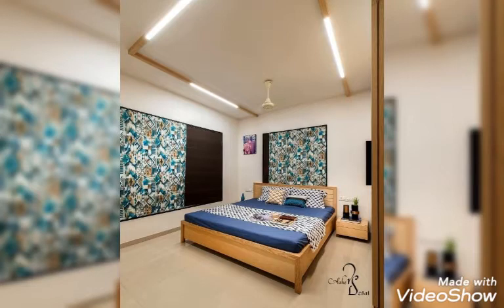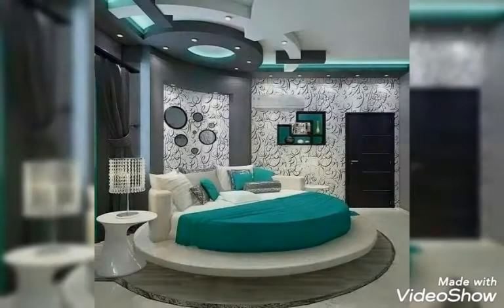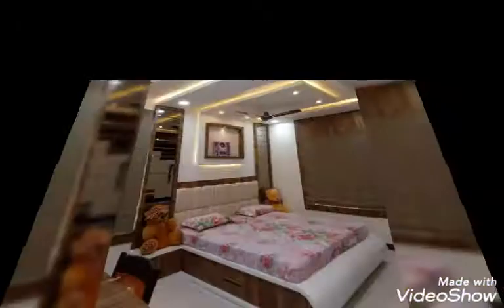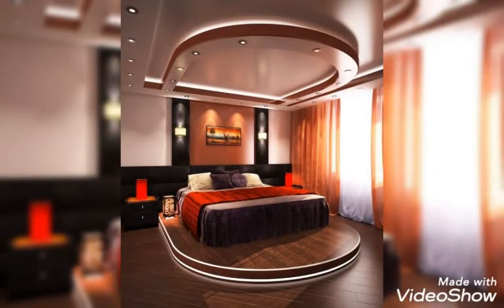If you are new on my channel and haven't subscribed yet, I want to request you guys to click the subscribe button and the bell icon as well, so you don't have to search — you can watch all my videos just through the notification. The most latest, most beautiful interior designing ideas for ceiling designs, LED fall ceiling designs, and home decorating ideas you guys can only find on my videos.